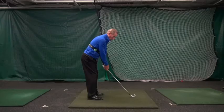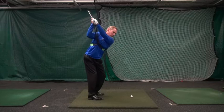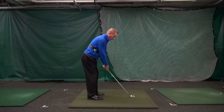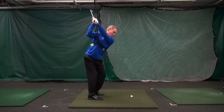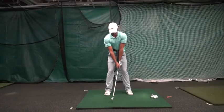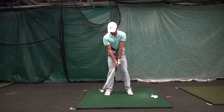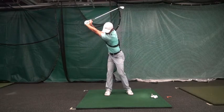The next drill puts the lift and the turn together. Don lifts and then he turns. He takes a nice low takeaway for a few inches, then lifts, then turns, and he's in perfect position at the top of the backswing. Do at least 15 of these. Next, Gus puts the lift and the turn together into one motion. You can see he's in perfect position at the top of the backswing and the radius is nice and wide.